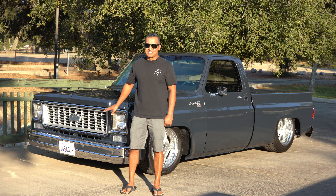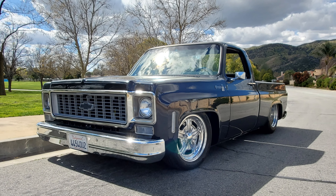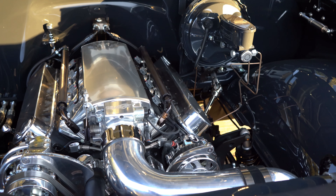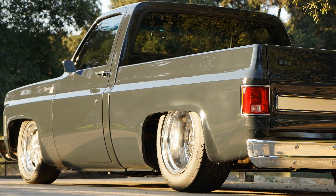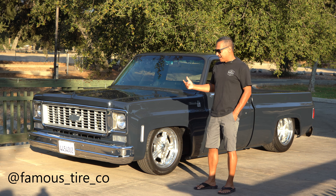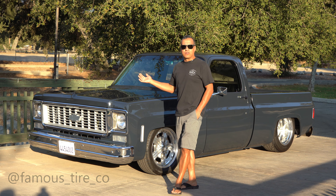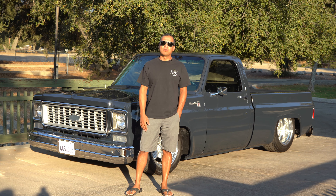I'm Steve Menares and this is my 1974 C10. I have an automotive shop where we work on pretty much anything, but this is a hobby that I like to do. Whenever I get stuck, I take it to Famous Tire for the tires and wheels. We set up the backspacing, made sure everything was going to turn right, and used their alignment machine and exhaust bender.